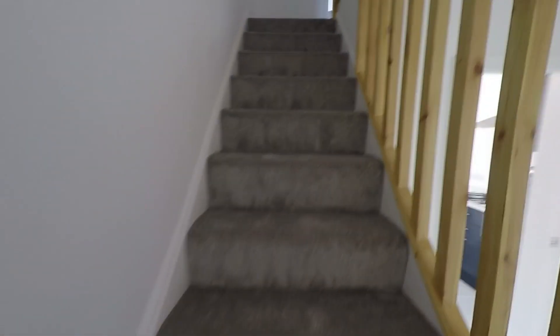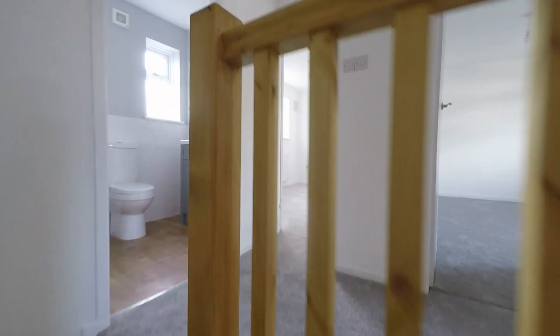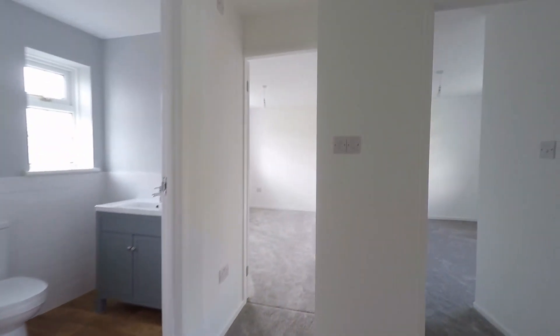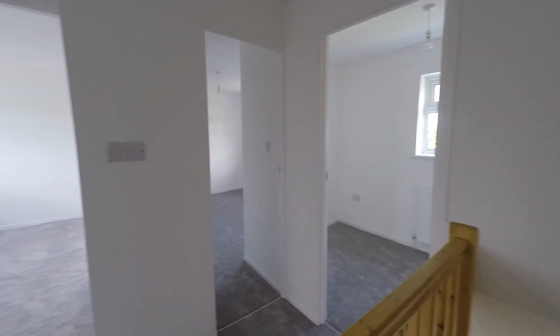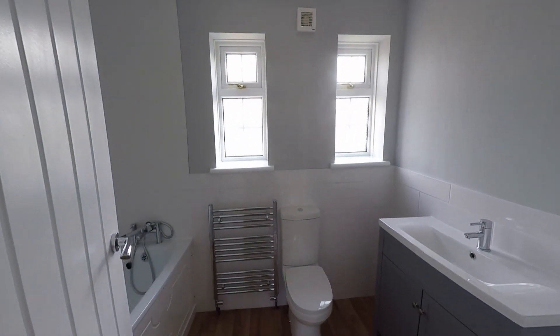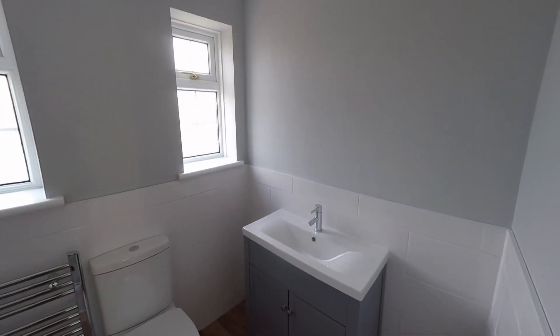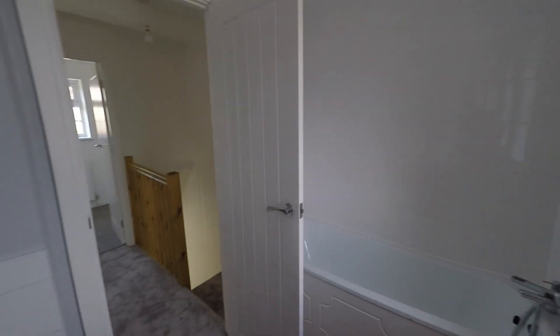As we make our way up the stairs, we'll be able to see that the landing opens out, giving access to the family bathroom and to all three bedrooms. The refurbishment continues here — we can see we have brand new carpets to all of the first floor. Immediately at the top of the stairs, we have this beautiful family bathroom with a nice modern three-piece white suite. Inside, we have the bath with a fully tiled surround, and we do have the mixer tap with shower attachment as well — a really nice, comfortable family bathroom.